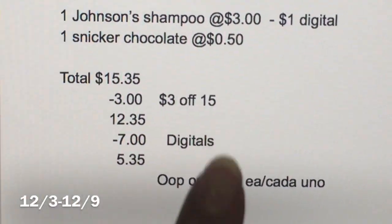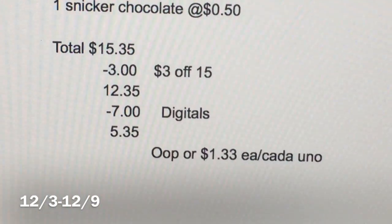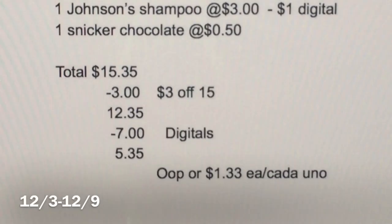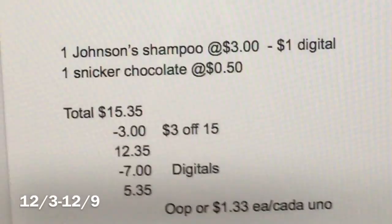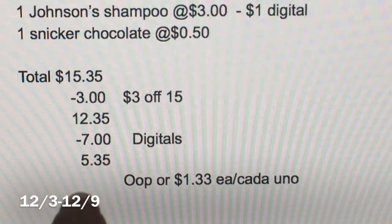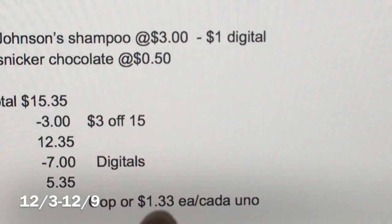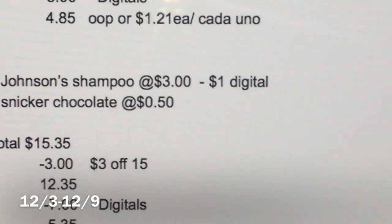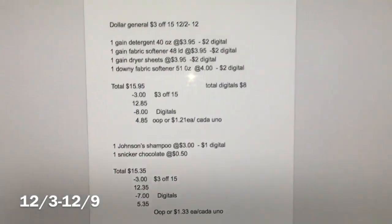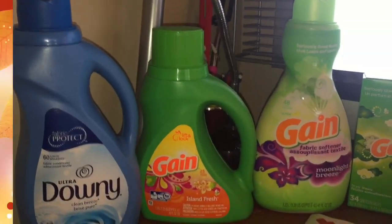Después de que la cajera escanee todos los productos, usa su cupón de $3 en $15, y su total baja a $12.35. Después va a poner su número de teléfono para que los cupones digitales se descuenten — que van a ser $7 — y su total a pagar va a ser solamente $5.35, o un dólar y 33 centavos cada producto. Eso es todo por este video, solo les quería compartir estos dos escenarios. Gracias por ver y los veré en mi próximo video. ¡Adiós!